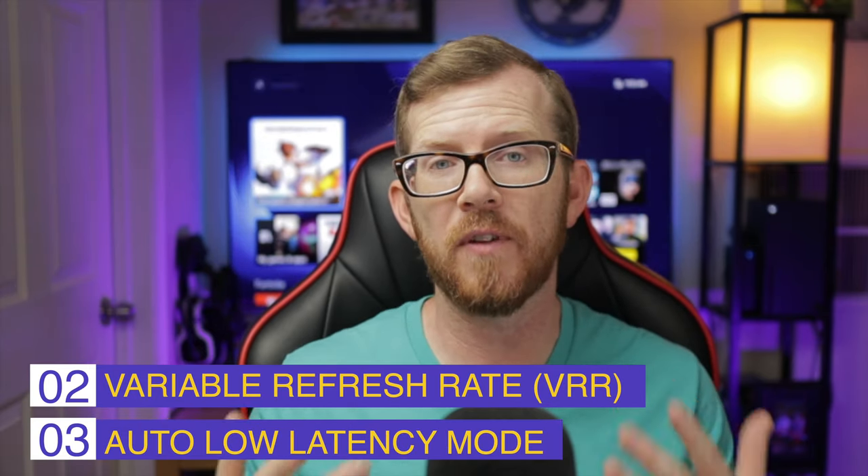The next two things you'll want to check are variable refresh rate and auto low latency mode. Variable refresh rate ensures that whatever refresh rate your system is putting out will be matched on the TV. Games often don't run at a straight 120 or 60Hz — they may jump from 75 to 60, or from 120 down to 110. If your TV has variable refresh rate, it matches whatever the system outputs, which really helps with screen tearing and keeps your game smooth and crisp.